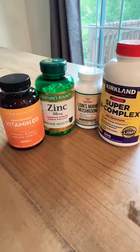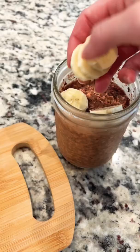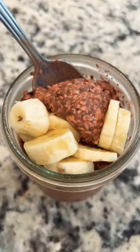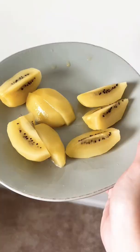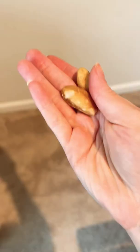I start my day with green tea and my supplements. For breakfast I made overnight oats with banana, and I like to use a little bit of honey just to make it sweeter. After breakfast I have my probiotics. I've been eating seeds, and then I have two kiwis.